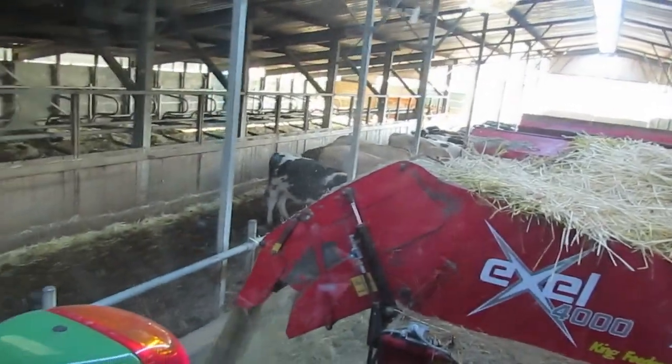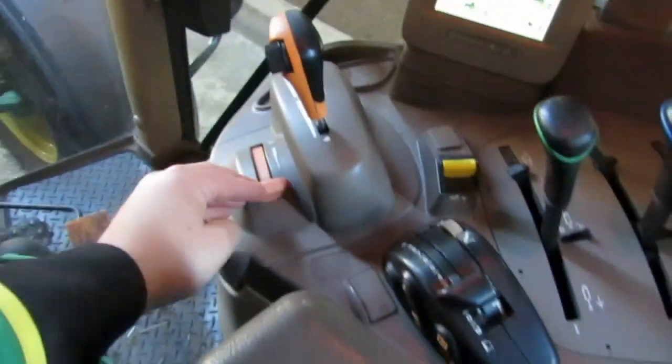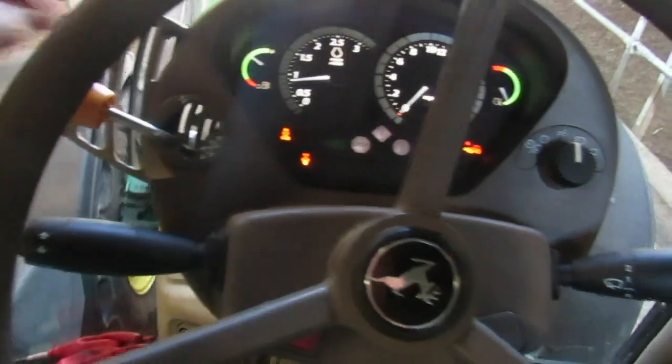I'm now coming to the end of their bay so I'm going to shut the machine off, turn off the hydraulics, push the revs right down and back into park.